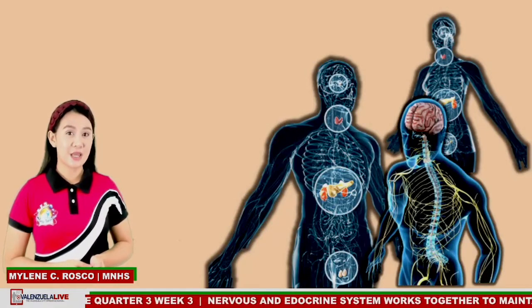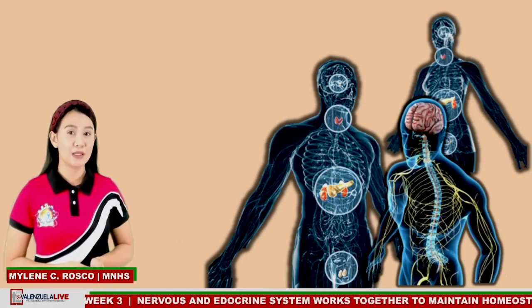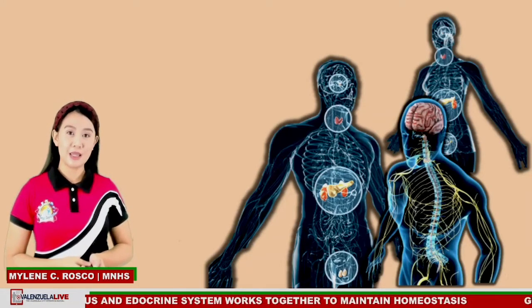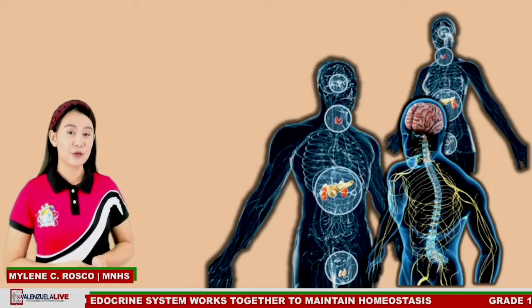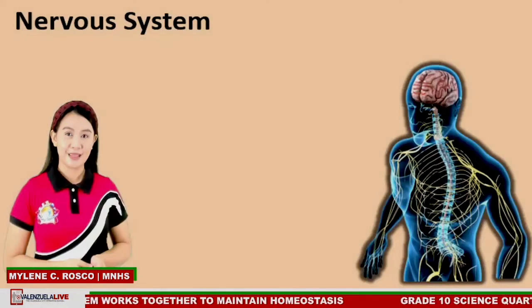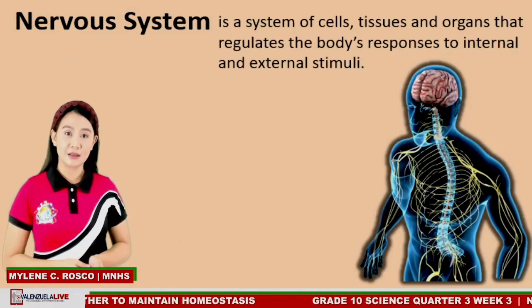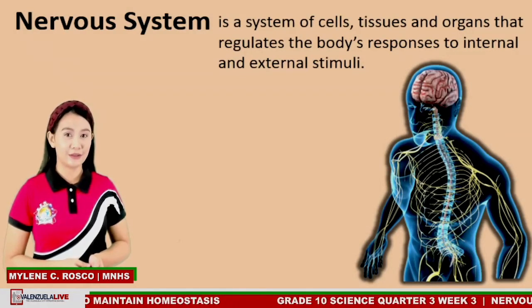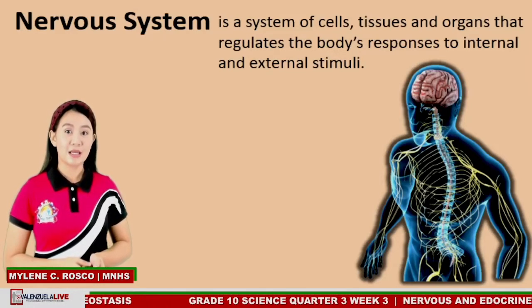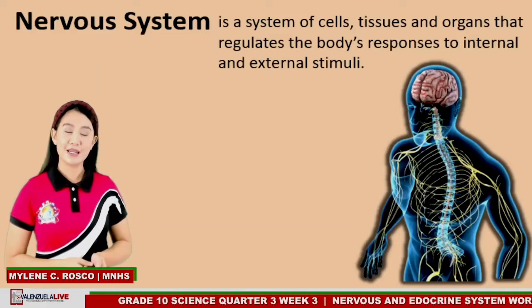The nervous system and the endocrine system play an important role in maintaining body homeostasis. To understand how our body maintains balance, let us first discuss how the nervous system works. The nervous system connects all your body parts and transmits signals from one part to another. It is a system of cells, tissues, and organs that regulates the body's responses to internal and external stimuli.